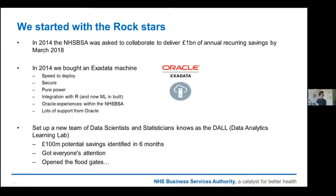So we started with the Rockstars. Back in 2014, we were asked to identify the recurring savings. We went to market and said we're going to start doing major analytics — what's the best kit we can buy? The answer was Oracle Exadata. We went with Oracle Exadata because we had a lot of Oracle experience within the NHS BSA already. At that moment in time, it probably still is the best hardware you can buy for this kind of analytics. It was secure, scalable, it integrated with R, and we had lots of support from Oracle helping us get set up. We set up a new team of data scientists and statisticians known as the DAAL — the Data Analytics Learning Lab — and within the first six months they identified £100 million worth of savings. That got everyone's attention and really opened the floodgates.